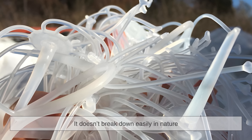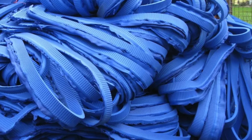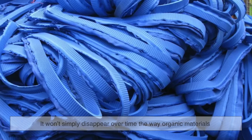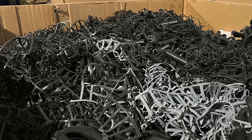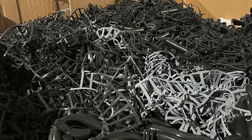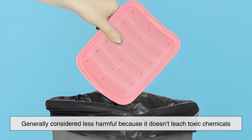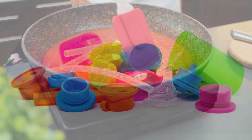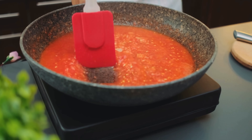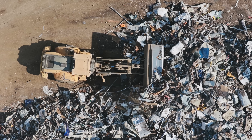While silicone is incredibly versatile, it's not perfect. For instance, it doesn't break down easily in nature, which raises concerns about environmental impact. Silicone isn't biodegradable, meaning it won't simply disappear over time the way organic materials do. However, unlike plastic, silicone doesn't release microplastics when it degrades, and it's generally considered less harmful because it doesn't leach toxic chemicals. Some specialized facilities can recycle silicone, but it's still not widely available. So while silicone is safer and more stable than most plastics, it still contributes to long-term waste unless properly recycled or reused.